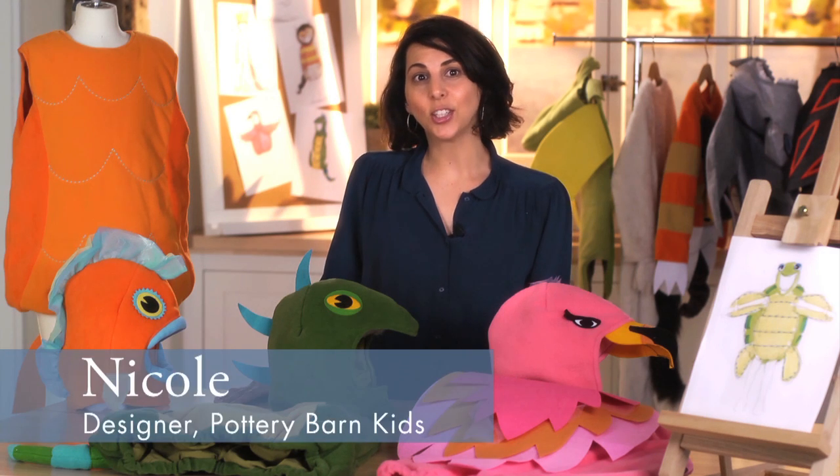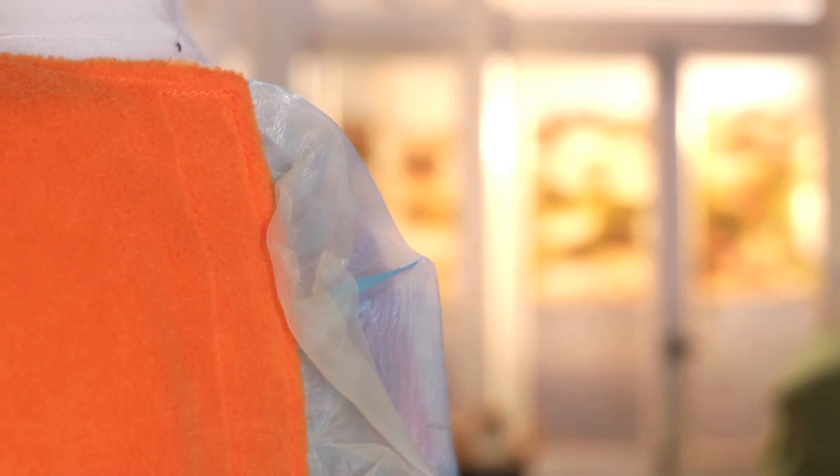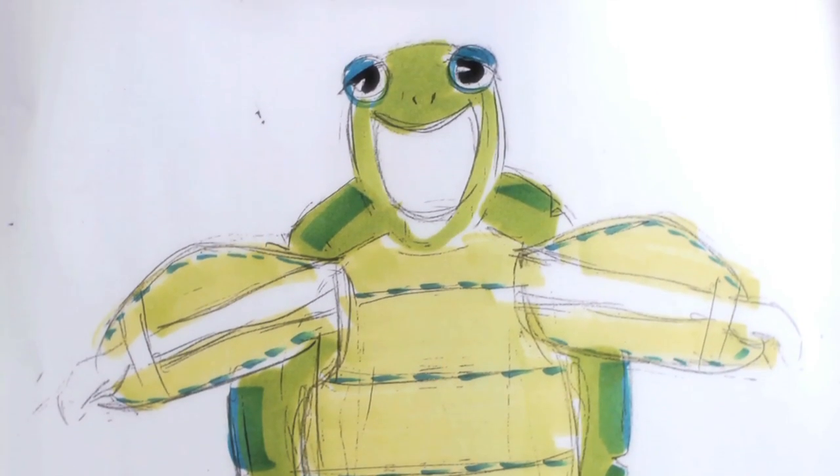At Pottery Barn Kids we engage children's imagination with our costumes. Our fabrics, textures, and colors are child-friendly and exclusively created by our design team in San Francisco.